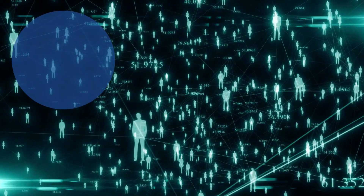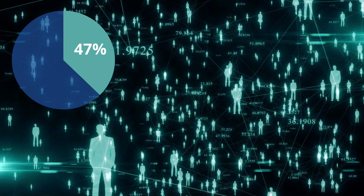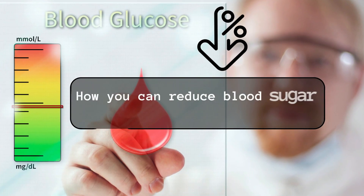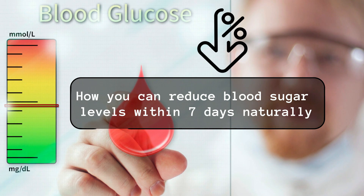This shows that approximately 47% of the total U.S. population is either diabetic or pre-diabetic. Today's video is about letting you know how you can reduce blood sugar levels within 7 days naturally.